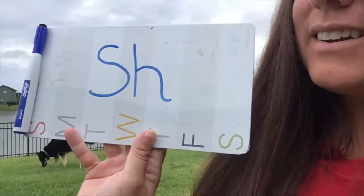Good morning, Dairy Road friends. It's Miss Kristen here, and I am going to do a little lesson on the letters S and H. When you put the letters S and H together, it says the SH sound. Can you make that sound?